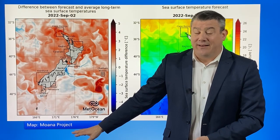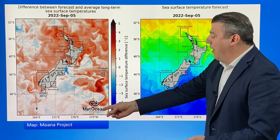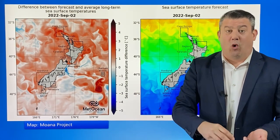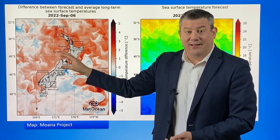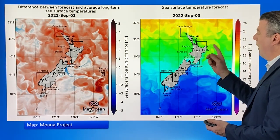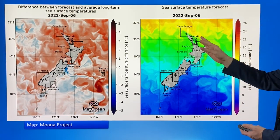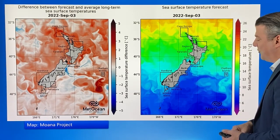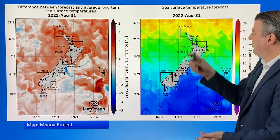Now we go to the Moana Project — a fantastic website, please check it out — partially made with the help of Met Ocean and Met Service. This area with the red shading indicates conditions are warmer than they should be, and we've been seeing that a lot this year — there's been a huge amount of marine heat waves in the New Zealand area, which helps enhance rainfall and also our temperatures. At the very north of New Zealand it's around 17–18 degrees offshore, which is pretty mild, but in the lower part of the South Island it's more like 8–9 degrees in the water. So if you're wanting to go for a swim this spring, north is probably better.